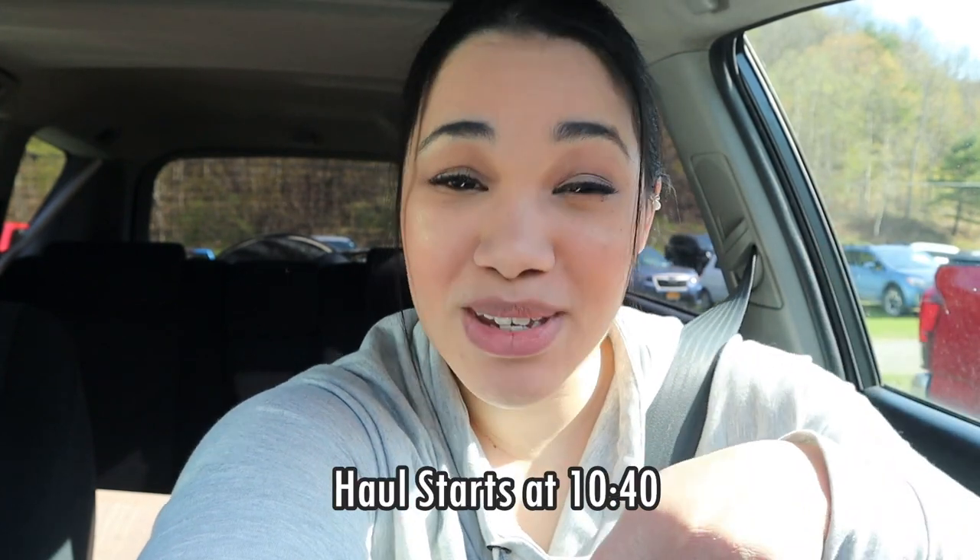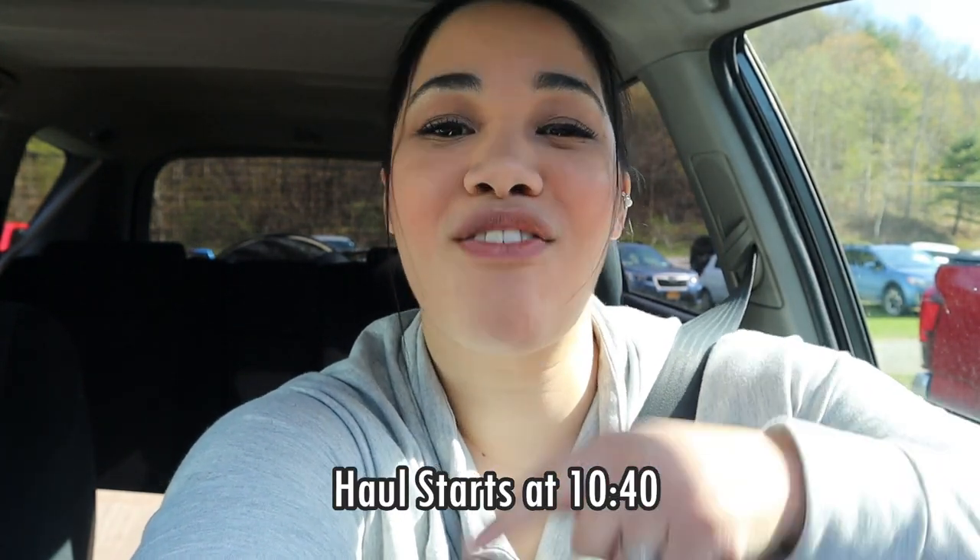Hey guys, welcome back to my channel. We are finally doing the flea market shop with me today. Thank you to everyone who said they wanted to see it. I just arrived and it is a lot bigger than anticipated, so hopefully it will be a great haul. The timestamp for the haul itself will be right here, but without further ado, let's look around.